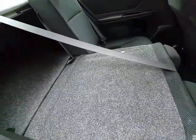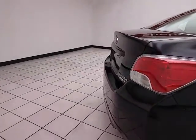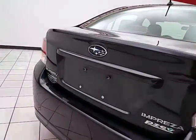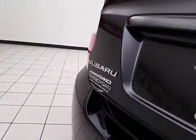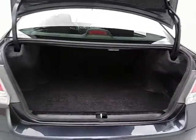The split seat back folds down to accommodate longer cargo items. There's a nice-size trunk with a wide opening, making it easy to load and unload.